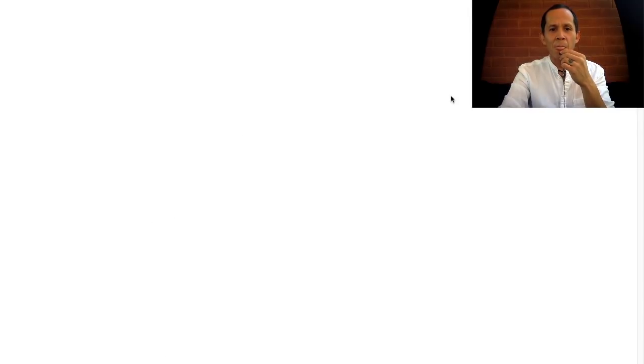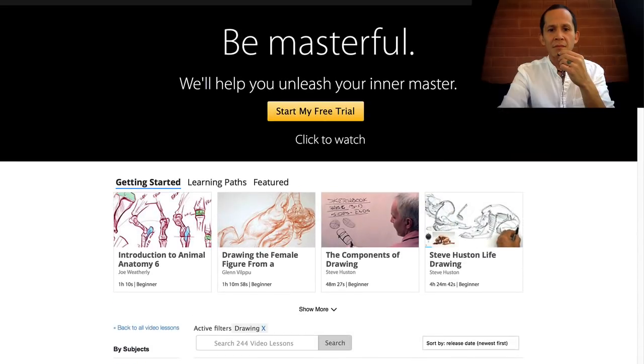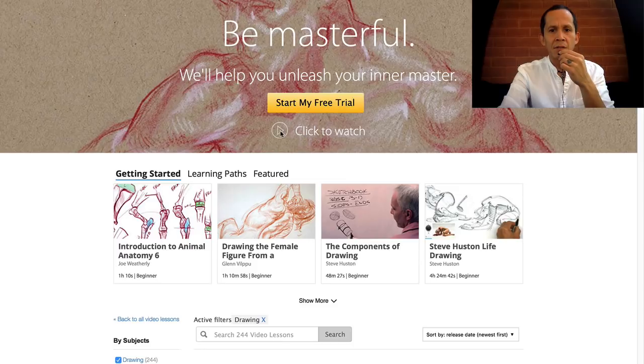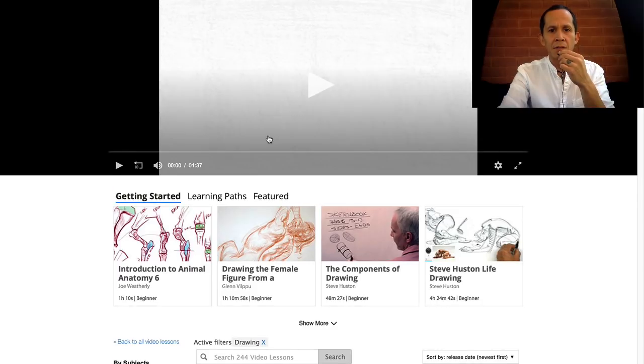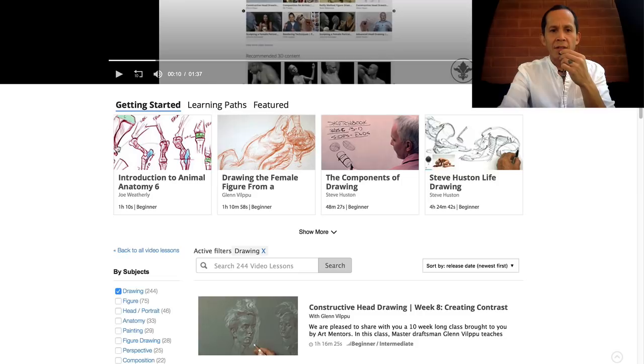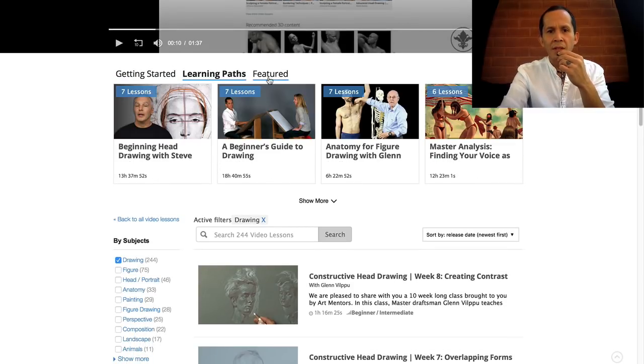Let's see what that takes us to. This is really cool. Once I click 'Drawing' on the home page, it introduces you to a couple of videos right away. You can take a learning path dedicated to drawing — there's a beginners one, and an anatomy path. Very cool.